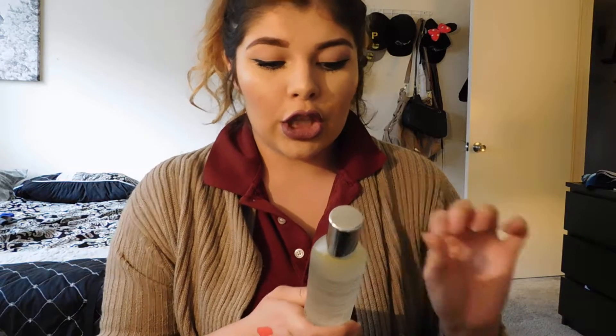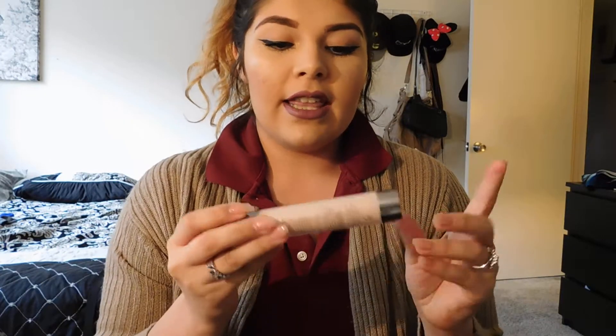Also through Caudalie I got a smoothing glowing complexion beauty elixir. With this you can apply it before you apply your makeup — just a couple spritz — it has a mint smell to it as well, or you can use it to set your makeup too. I'm super excited to try that. I haven't tried it yet but I've heard all the girls raving about it.